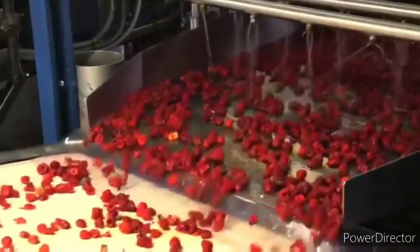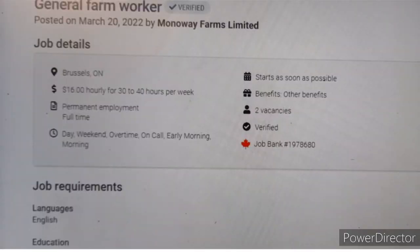First of all, we are going to look at the jobs that do not require you to have a work permit, because they are easier to navigate. This means that anybody, with or without a work permit, can be able to apply. The first job on the list is a general farm worker — it is a job by Monoway Farms Limited.